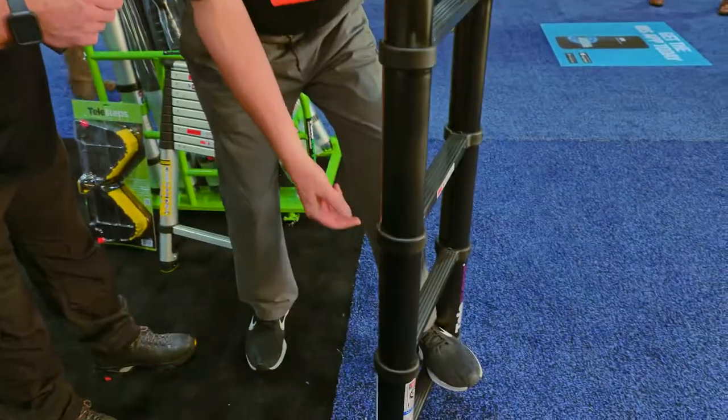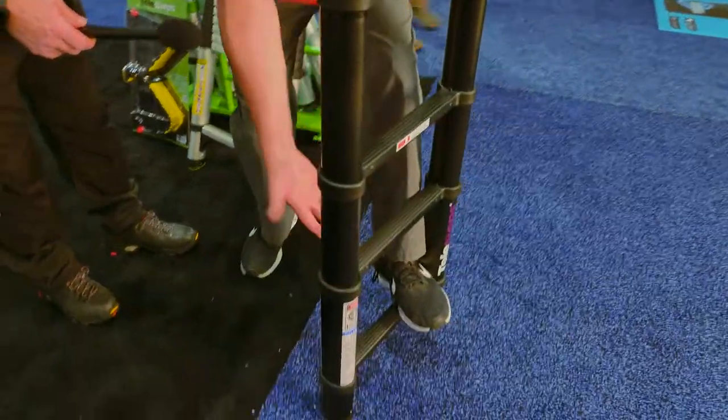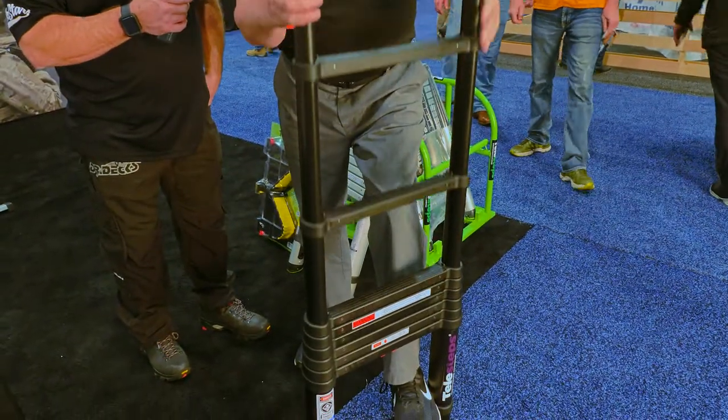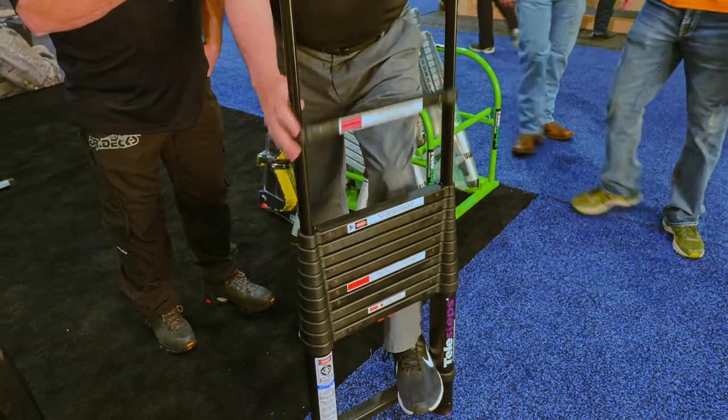To take our ladders down, one touch release — watch how this happens. I go down to rung number two, push the two red buttons in. It has slow-down tubes. The ladder just comes down quietly and stealth. Barely even hear it — just walk the dog home.